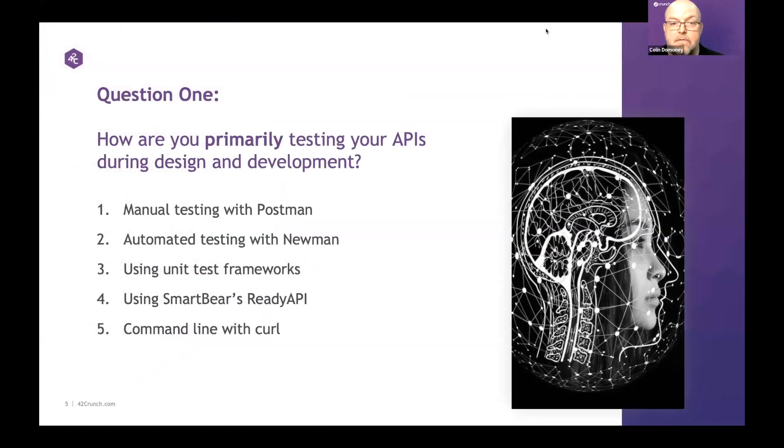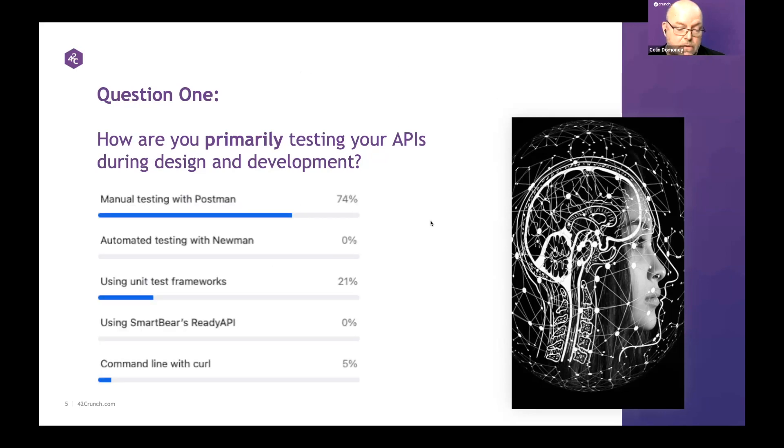Starting with a poll question: if you're doing API design and development, what's the primary method you're using to test your APIs? We've got Postman — I would have expected Postman, manual testing with Postman. The fact that nobody is using Newman is surprising. Automated testing with unit test frameworks is another popular method. Thanks for the participation.